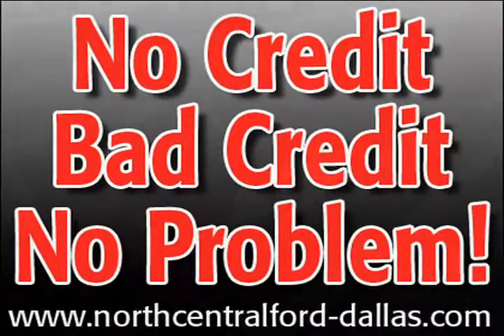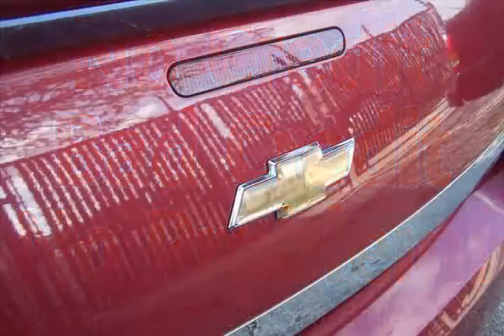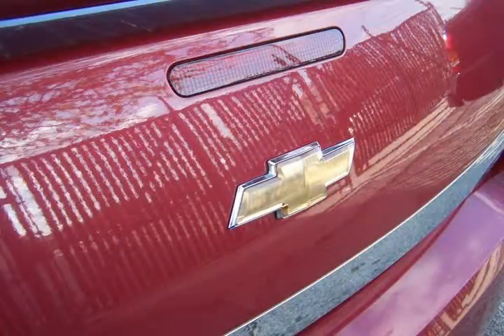Credit problems? No problem. Whatever you do, do something now, as others just like you are also considering this vehicle.